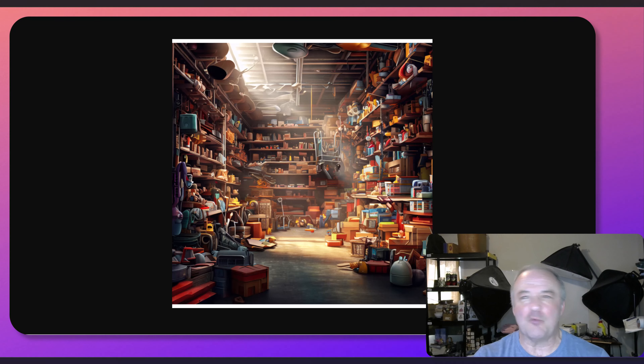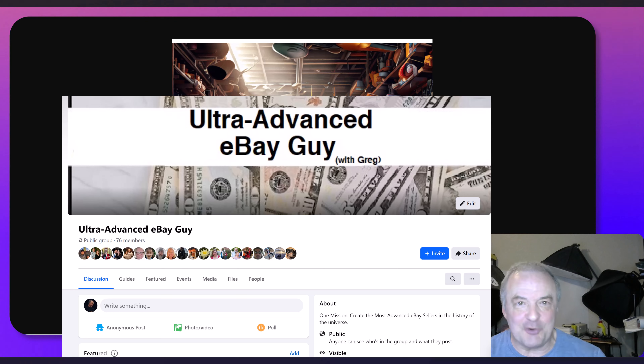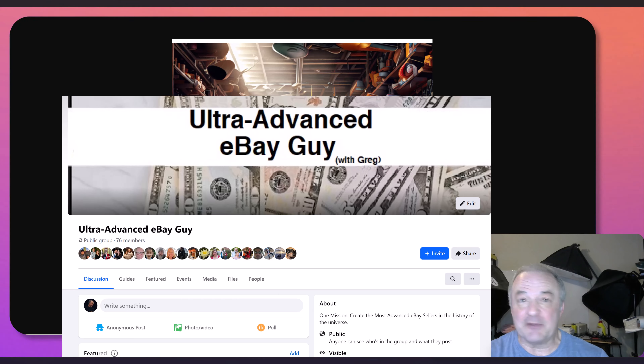Sometimes you just don't even know where to start on certain items, and we're going to talk a lot about comps, doing comps in this series, on this Facebook group — the Ultra Advanced eBay Guide that all of you ought to be members of. It's free, and it's easy to join. There's nothing to it, and you'll be able to ask a lot of questions there. You can also ask questions here — post a question below on anything, whether it's related to this or not, and I always will respond to you.